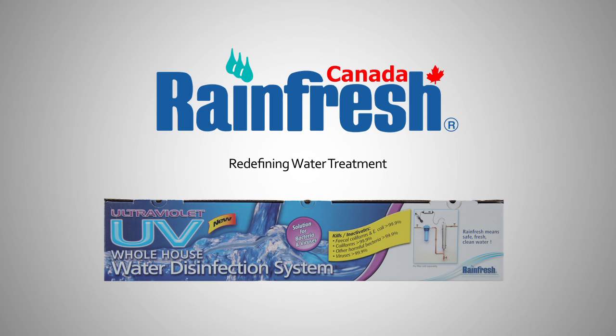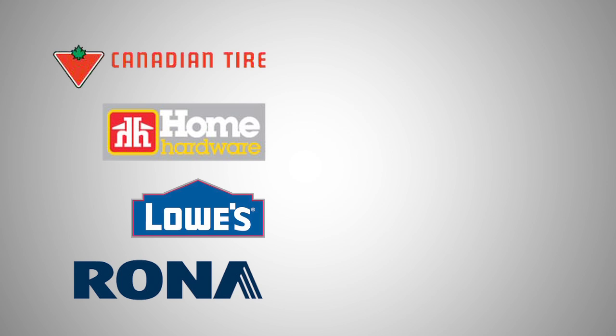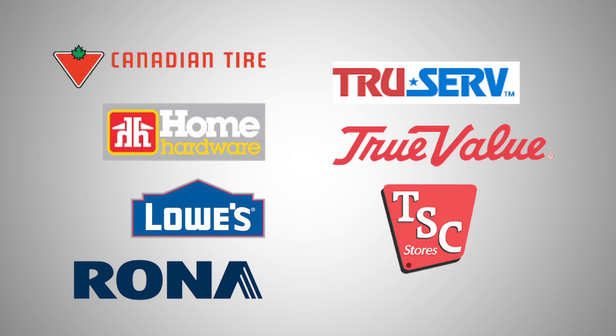Rainfresh — Redefining Water Treatment. Available at Canadian Tire, Home Hardware, Lowe's, Rona, True Serve, True Value Country Depot, and TSC Stores.